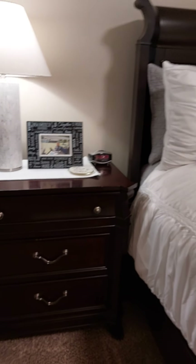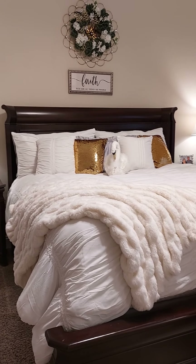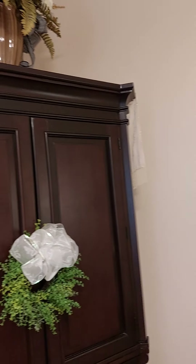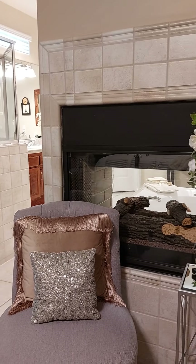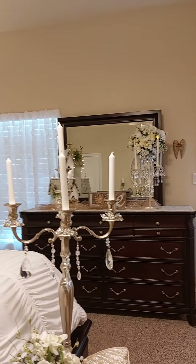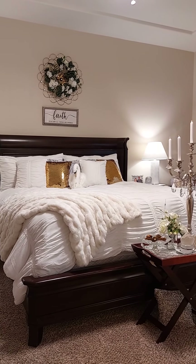Over here is the same little picture and lamp. I thought it turned out really nice. I've just been enjoying myself decorating, and I hope you enjoyed the video today. We will catch you on the next one. Bye-bye!